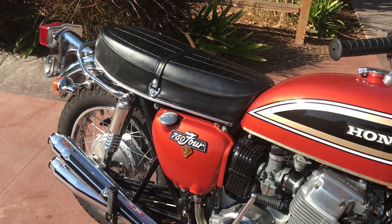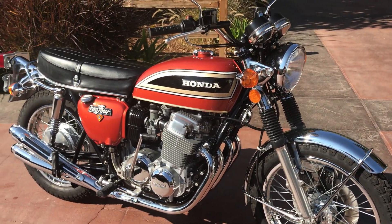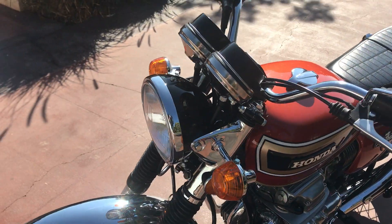If you had one of these when you were a kid, you could relive your youth. If you have a Honda collection, this would make a very nice addition to it. Or if you just wanted a classic commuter that would turn heads no matter where you go, this would be a great bike for that as well.